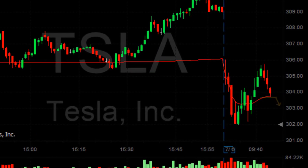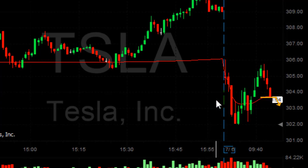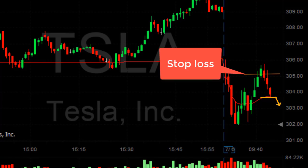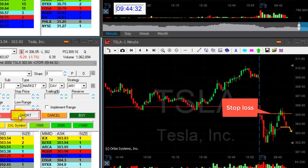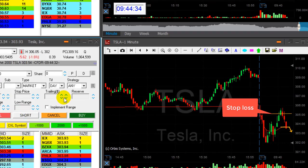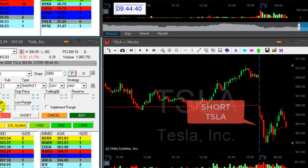I like Tesla for a short. It's down 1.7%, it tried to move higher and failed. I'm about to short it, and the first thing that comes to my mind is where my stop loss is going to be. If I short it here at 303.50, I'm going to have a one-and-a-half dollar stop loss — that means smaller size, short 2,000 shares. With 2,000 shares and a one-and-a-half dollar stop loss, that's approximately a $3,000 risk.